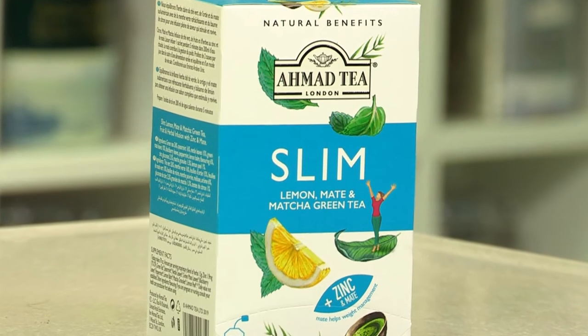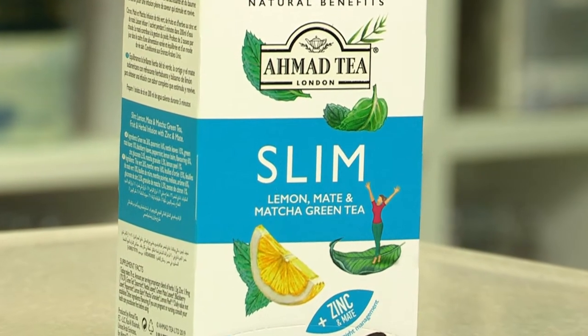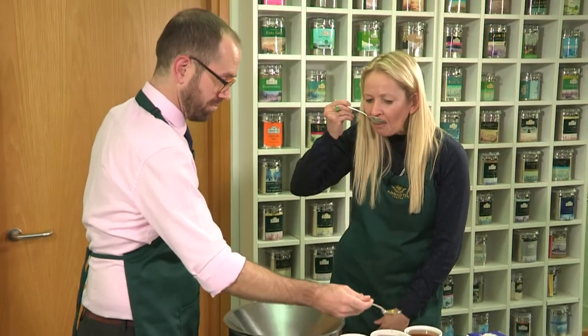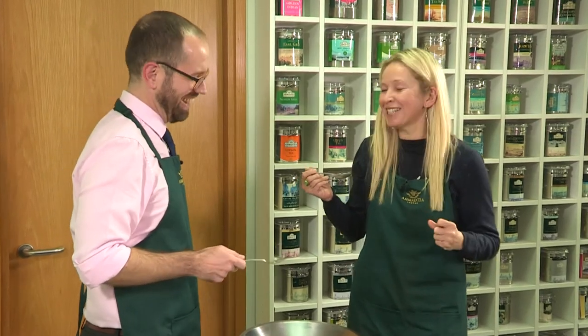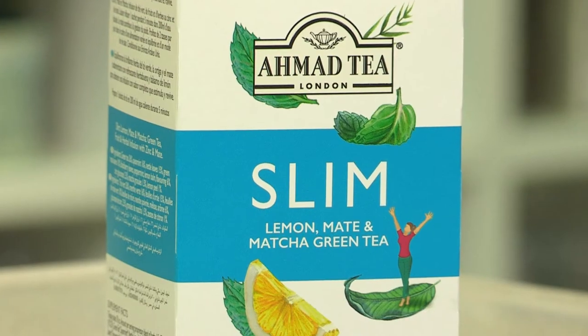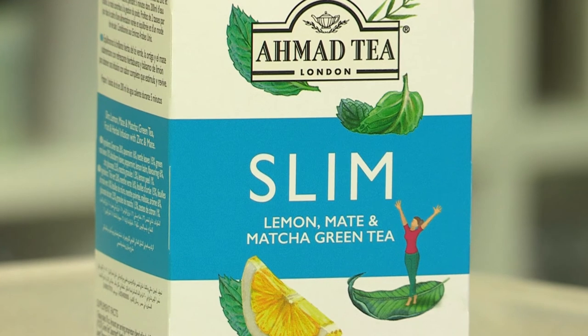So the next one we've got is Slim, and this one is quite different to the rest of the range because it's actually the only one which has got real tea in it, rather than purely herbal and fruit ingredients. It's very minty — yes, you're right! The other flavour you should be getting quite a lot of is lemon. Those are both nice fresh flavours, and it's a green tea that's in there. As well as conventional green tea, we've also got matcha green tea.